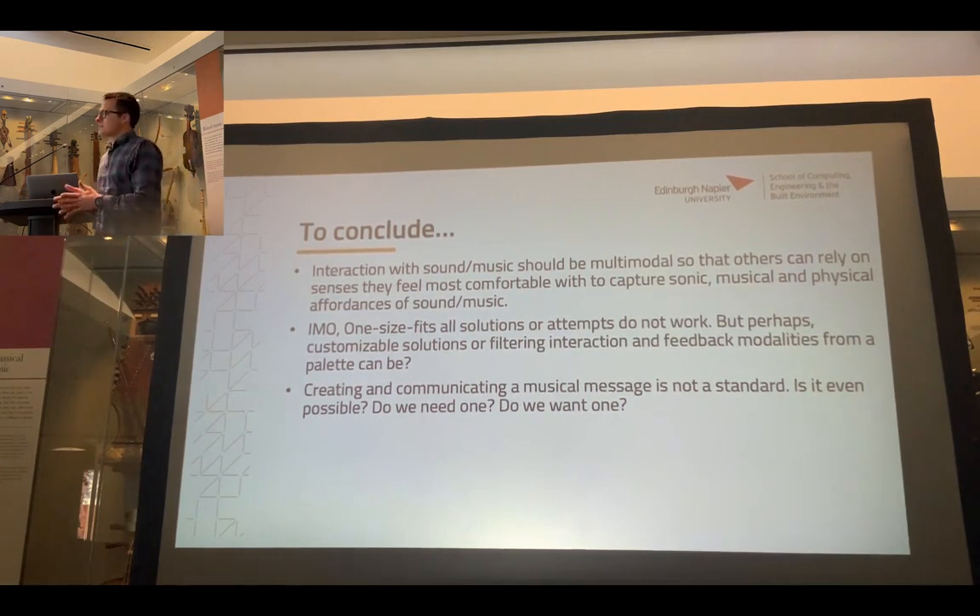One-size-fits-all solutions do not work. We did attempt it once, but it just doesn't. Perhaps what we could do is provide a palette of interaction modalities and feedback modalities, and then an individual can choose or customize them. It's like — for example in the case of Chris's device — it's a standard, it's built, but at the same time it's customizable. You can resize sliders and all those things. That's what we really should move forward with, and it's already being done.